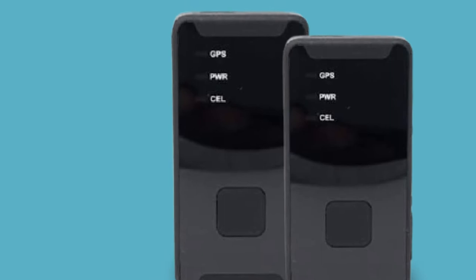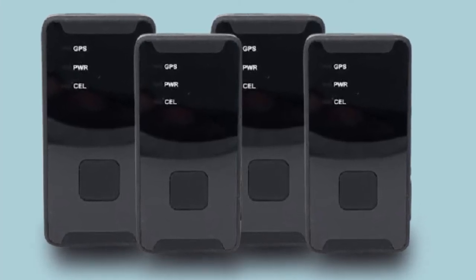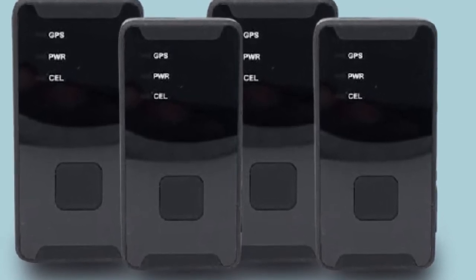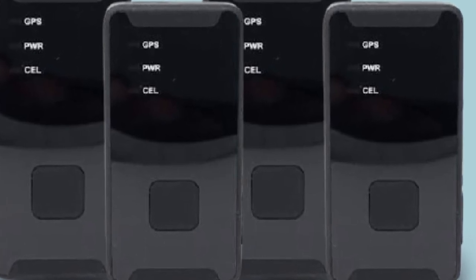The rechargeable battery lasts up to two weeks on full power, meaning it has virtually zero maintenance. With two different subscription packages, you can customize the data you want to track at a price that fits within your budget. The unit also has an SOS feature to alert you to roadside emergencies like dead batteries or accidents.